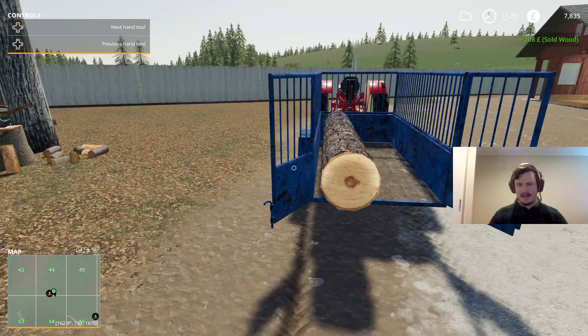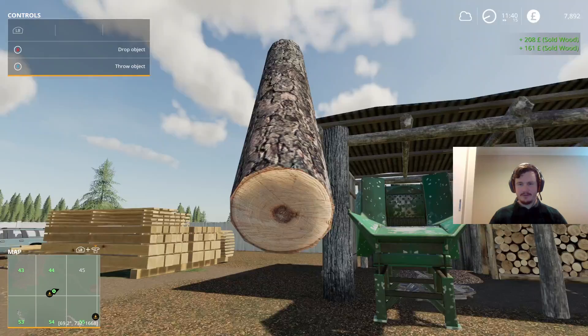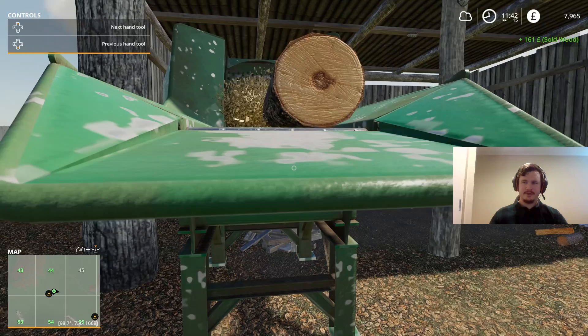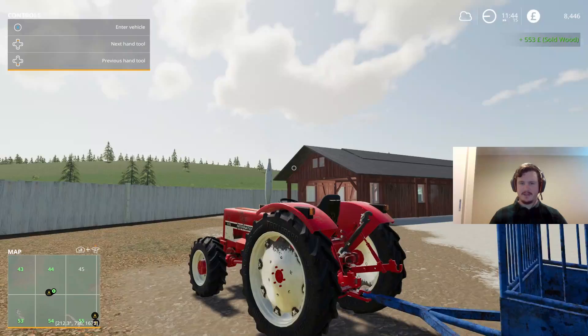Okay, the last log — I don't know about you guys but I am very excited to see how much this sells because it is the biggest of the lot, probably one of the biggest logs that I've put through the chipper. Alright, let's see how this goes. Oh yep, that money is bumping up — a whopping 553 pounds for that log! You can't be anything but happy with that.